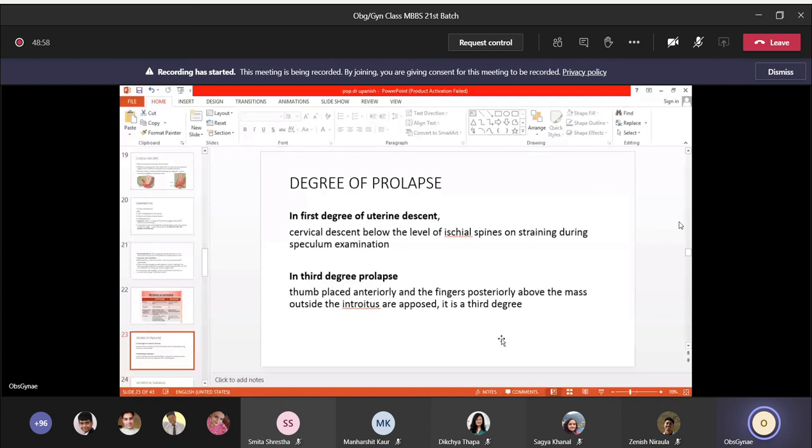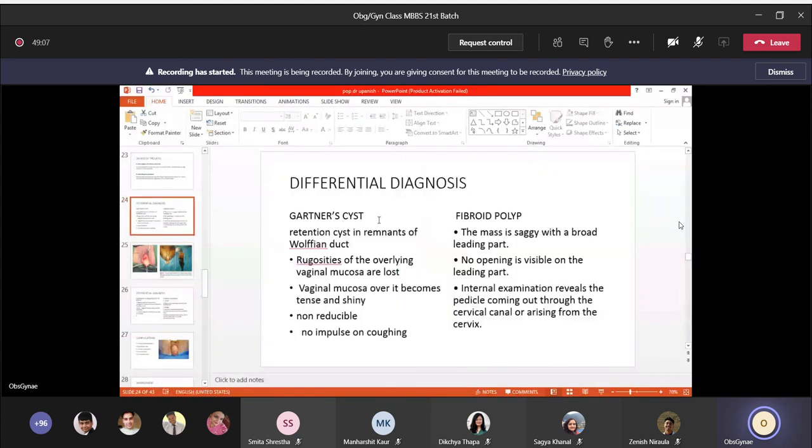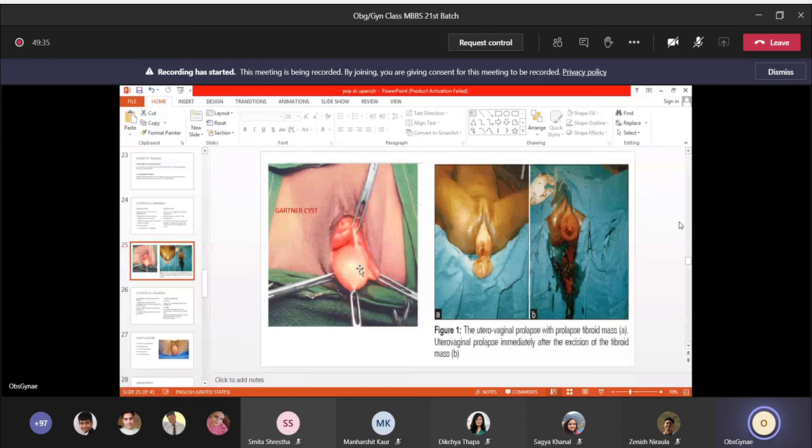Differential diagnoses for prolapse: First, Gartner's cyst — a retention cyst of the remnant of the Wolffian duct. Over it, the rugae of the overlying vaginal mucosa are lost, making it tense and shiny; it is non-reducible with no impulse on coughing, unlike cystocele where the size increases on coughing.